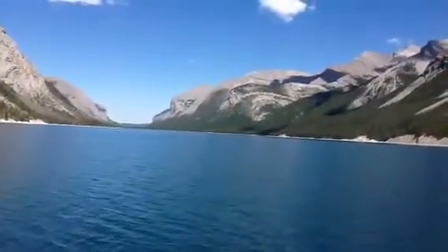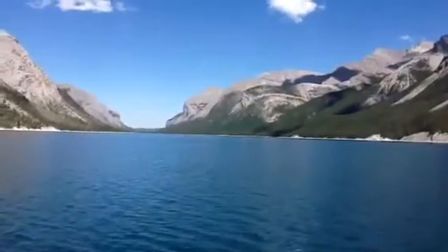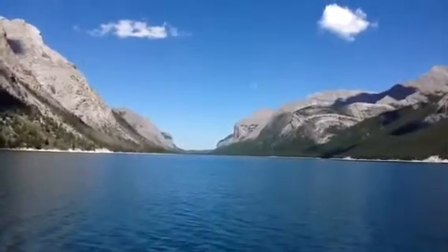On our left side here, we're coming up to our famous viewpoint — that is the Devil's Gap. We're going to turn the boat around so everyone can get a good camera angle and take a good picture.